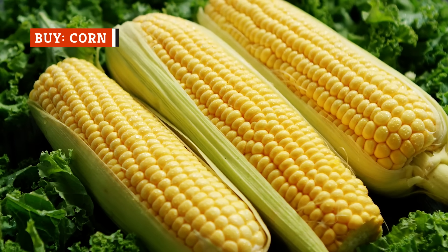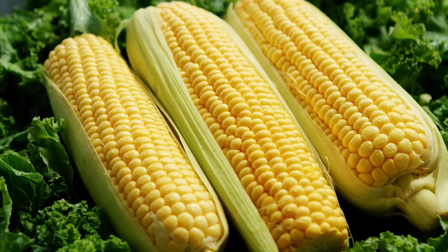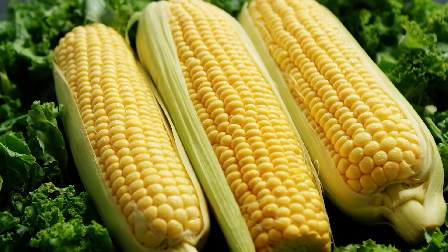When in season, a fresh ear of corn bursts with sweetness and flavor. But how many times have you bitten into an ear of corn only to discover that it's dry and mealy?